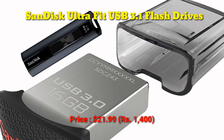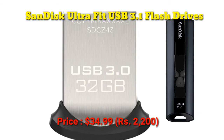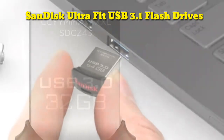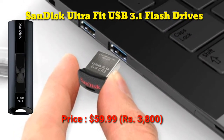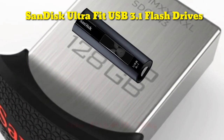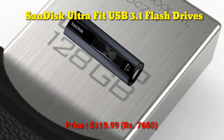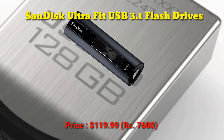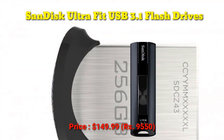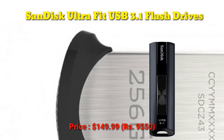32GB is roughly Rs. 2,200. 64GB is priced at $59.99, roughly Rs. 3,800. 128GB is priced at $119.99, and 256GB is priced at $149.99, roughly Rs. 9,500.